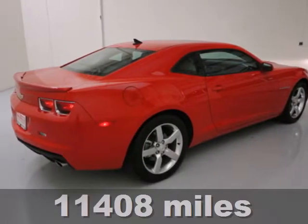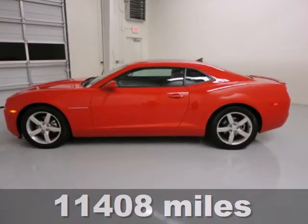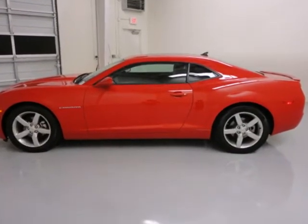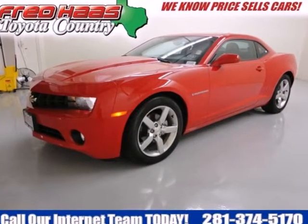It's a 2012 Chevrolet Camaro. This sporty car comes with the convenience of air conditioning to keep you cool, an emergency communication system for added safety, and anti-lock brakes to keep you protected from unexpected accidents.